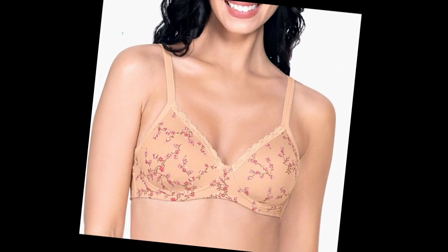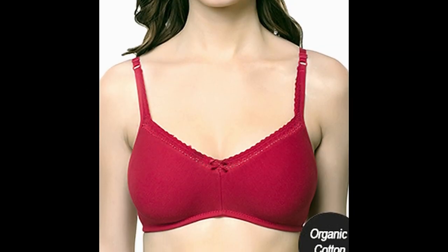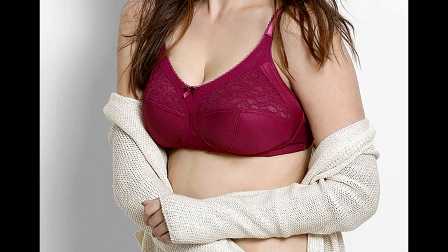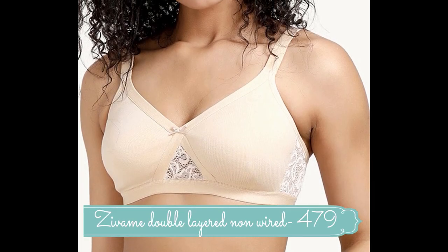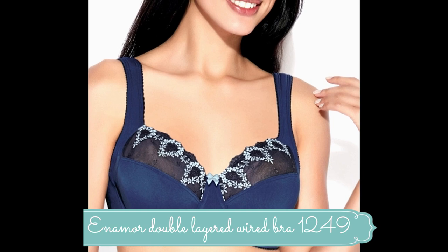A full support bra is a style that offers maximum coverage and support to larger breasts. They typically feature wider shoulder straps and hook-and-eye fasteners with more hook rows. They come in underwired and non-wired and more supportive stretchy materials offering maximum coverage and comfort. Worth trying: Zivame double-layered non-wired full coverage bra priced at rupees 479, and Enamor double-layered underwired bra priced at rupees 1249.